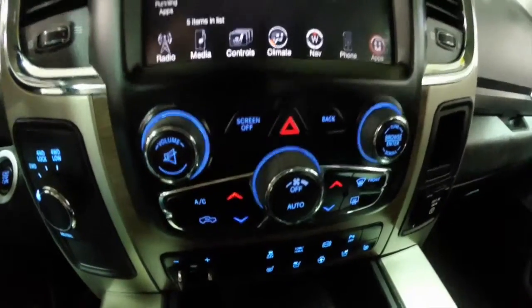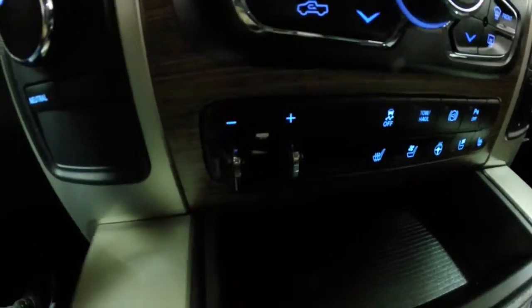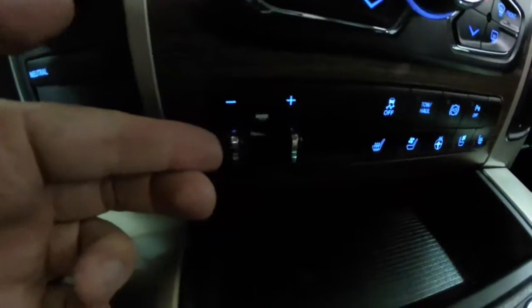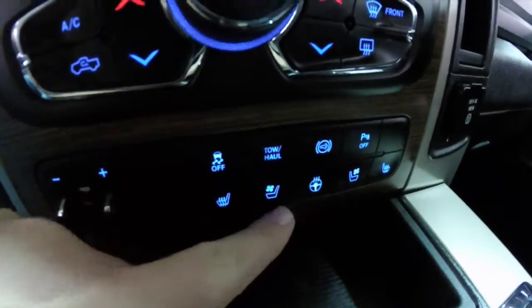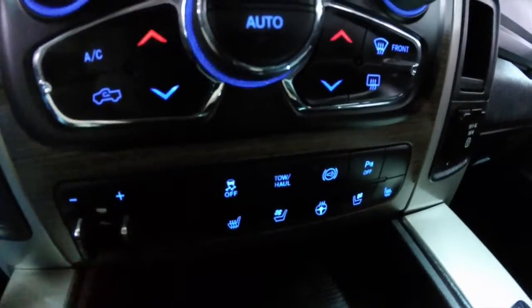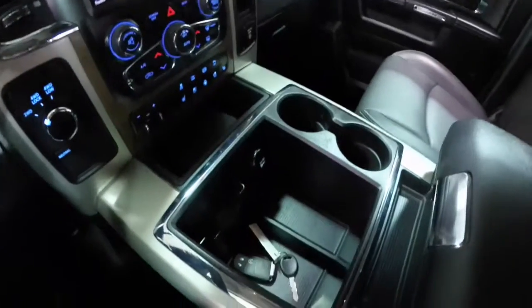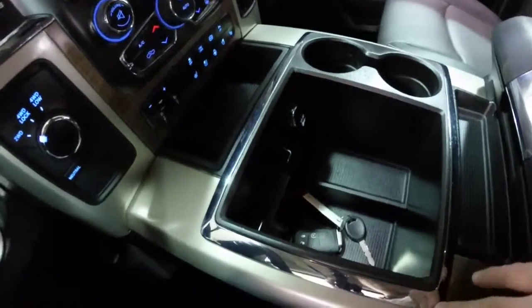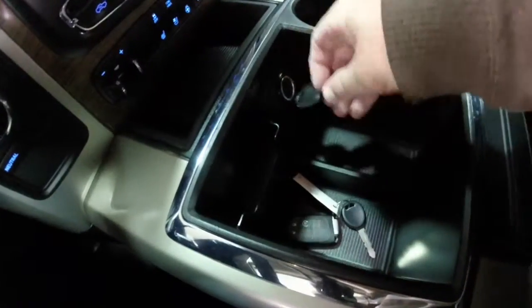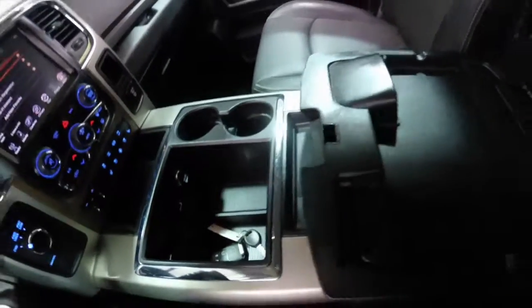Audio and climate controls are replicated below. Even further down you have your integrated trailer tow, your seat controls and your steering wheel controls for heat and vents, stability, tow haul, your diesel engine brake and your parking sensors. Being a Laramie it has bucket seats with a wide center console, a lot of storage, a 12 volt power point, and integrated cup holders.